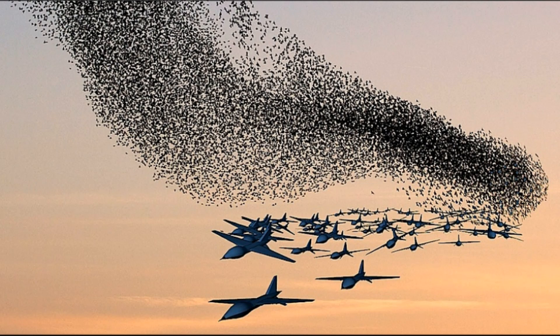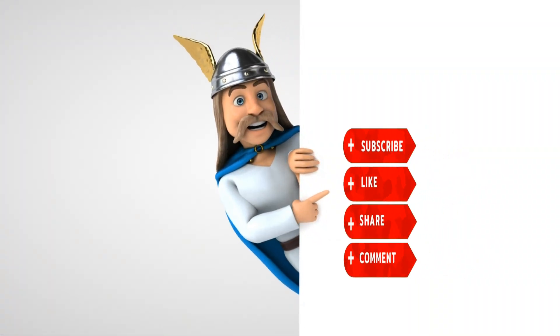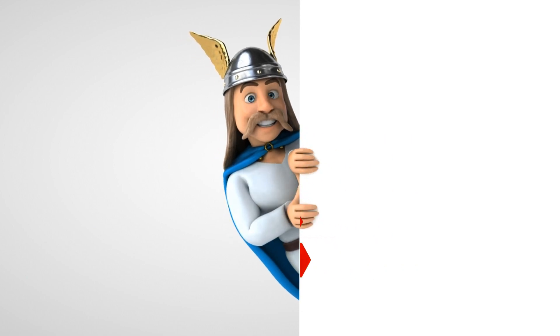That's all for today. If you enjoyed the video, please support it with your likes and don't forget to subscribe to the channel. See you all later!